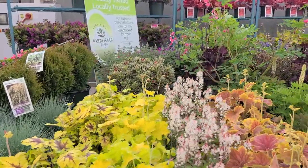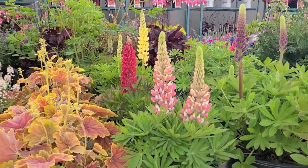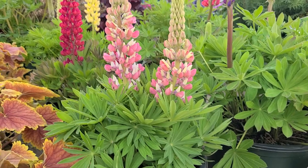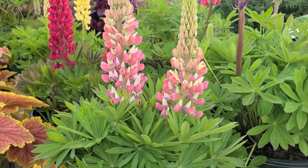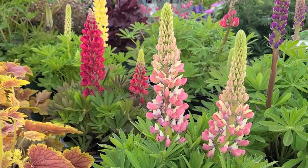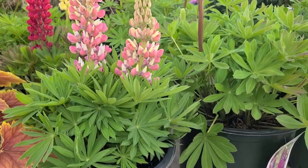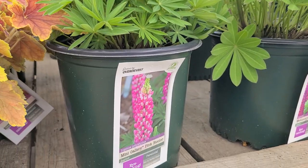Lots of pretty things, but right here on the front is a plant that takes me back to my childhood: lupins. But this is not just any ordinary lupins. This is a beautiful compact form bred in France by one of the leading vegetable and flower seed firms. This is what's known as the Mini Gallery series, and there are three that I have here on this wagon.